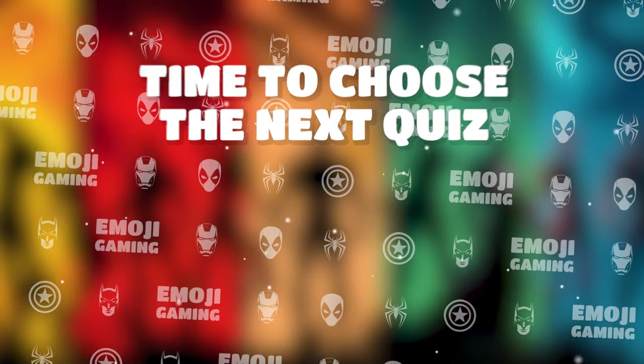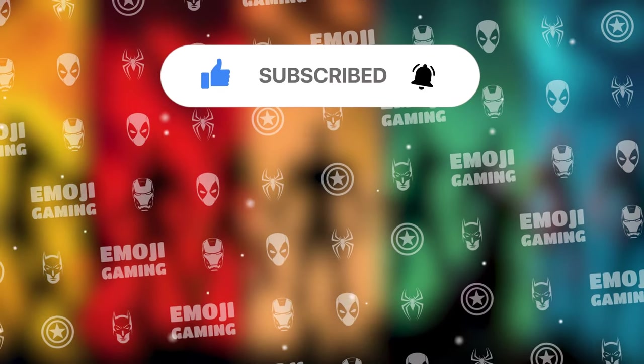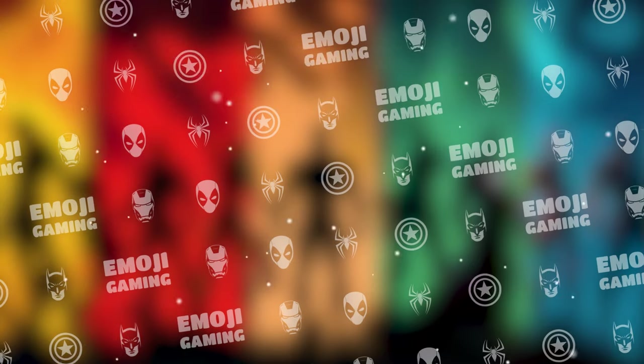Now it's time to choose your next quiz. Don't forget to subscribe to the channel for more fun videos. See you in the next quiz. Good luck.